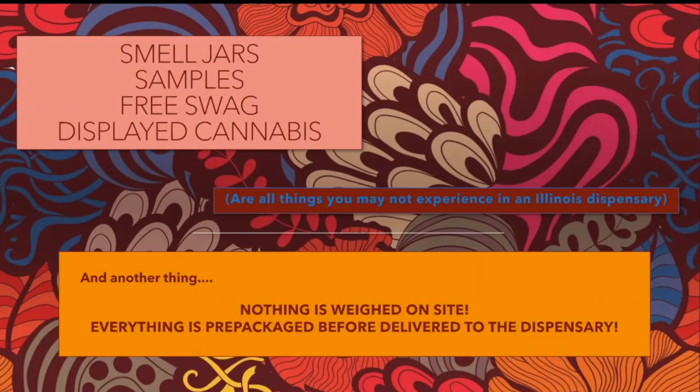Something you'll hopefully see in the future but not necessarily right now: smell jars, samples, free swag, displayed cannabis. You may have experienced these items either as a medical cannabis patient when your dispensary first opened, or maybe in another state. However, right now in Illinois, the average dispensary may not have all of these items simply due to supply or policy.